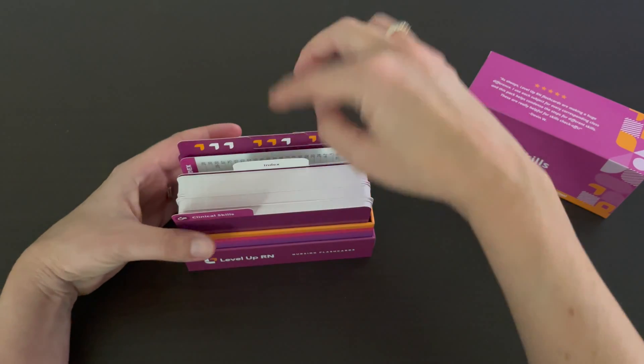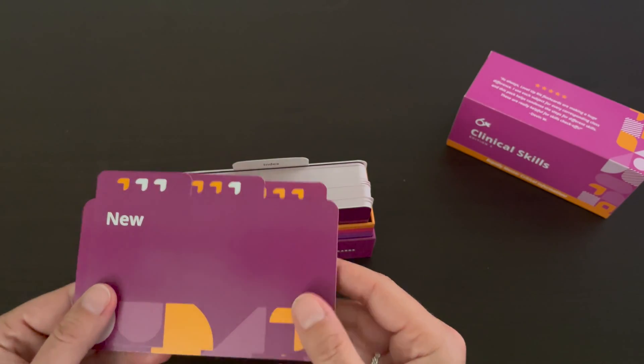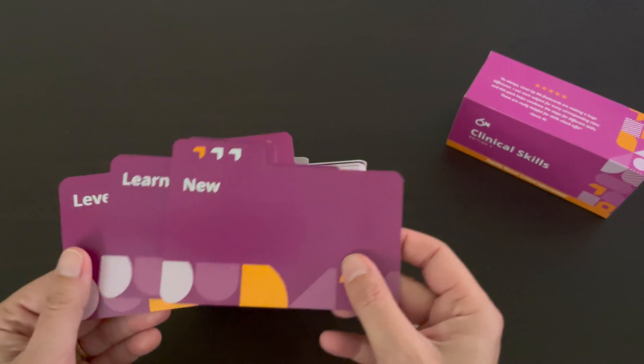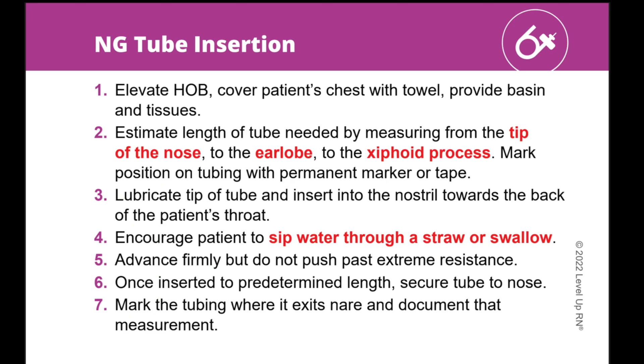We've also included our Level Up RN learning system in the deck, so you have the option of organizing your cards based on how familiar you are with the skill. Our flashcards have a number of different features that make it easier for you to learn the key concepts and facts you need to know in nursing school and in your practice. Our flashcards are laid out in an easy-to-follow, simplified way.